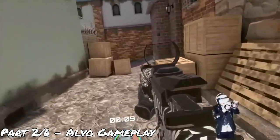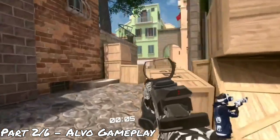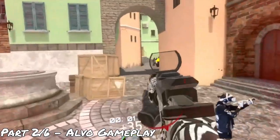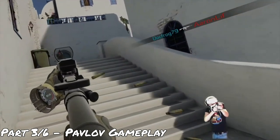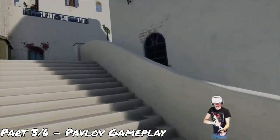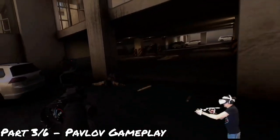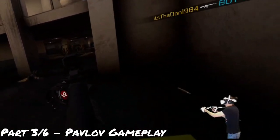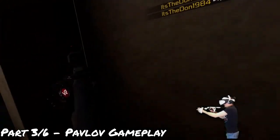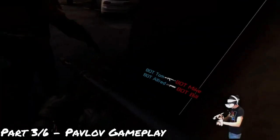Let's run this with it open with the cheek rest up. Look at that — lights out right in the face. We are very impressed. The gun stock is not a joke.